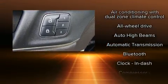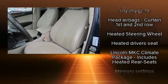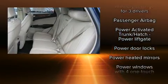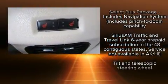Lincoln also prioritized safety and security by including dual front impact airbags, head curtain airbags, a security system, an emergency communication system, and four-wheel disc brakes with ABS. Brake Assist technology provides extra pressure when applying the brakes.